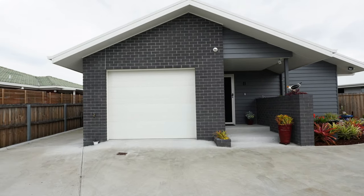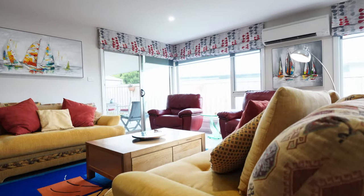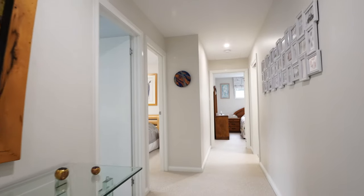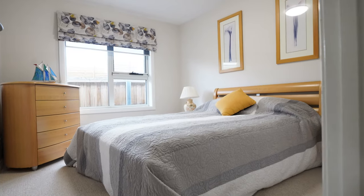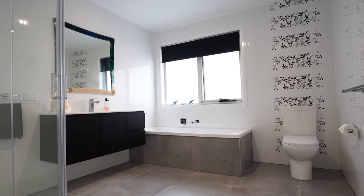Once inside the home you can see they've spared no expense, with a beautiful modern open plan living, kitchen and dining area. This home has been designed to a high excellence standard with large bedrooms and a beautiful family bathroom.